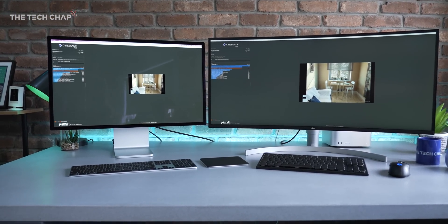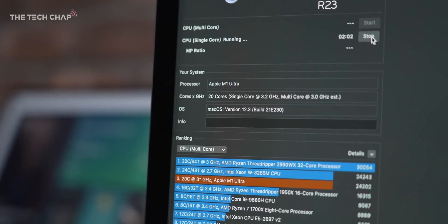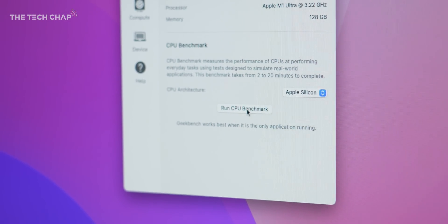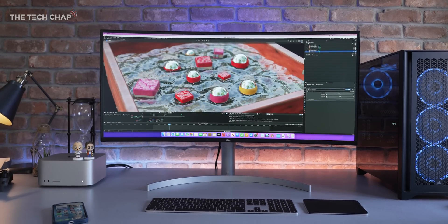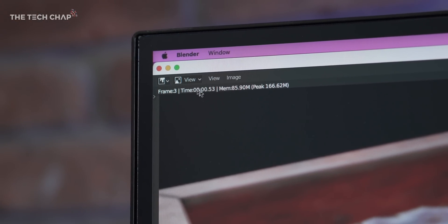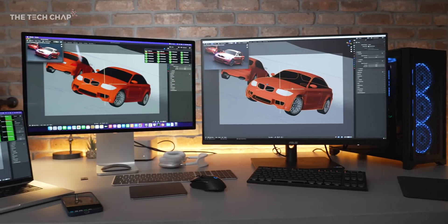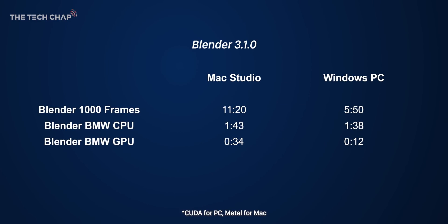Let's get to the good bit — which one is faster? Starting with Cinebench R23, amazingly they're neck and neck. The Mac Studio is just 1.5% faster in multi-core, which is incredible given how vastly different the architectures are and the fact the M1 Ultra has 20 CPU cores versus 16 on the Ryzen. In Geekbench, we're seeing a 48% higher multi-core score on the Mac, which is pretty huge. But in the Geekbench compute test, the RTX 3090 is 150% faster. Moving to Blender with a demanding Ripple demo project rendering 1,000 frames, it's a big win for the PC — roughly half the time of the Mac Studio. In the BMW CPU-only test the PC is just 5% quicker, but in the GPU version the PC is around three times faster.